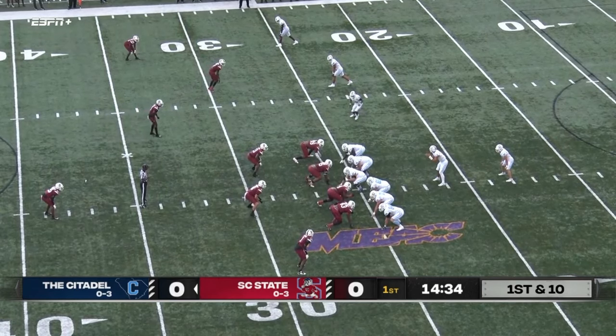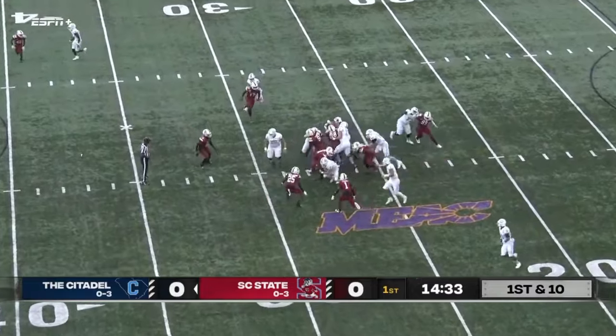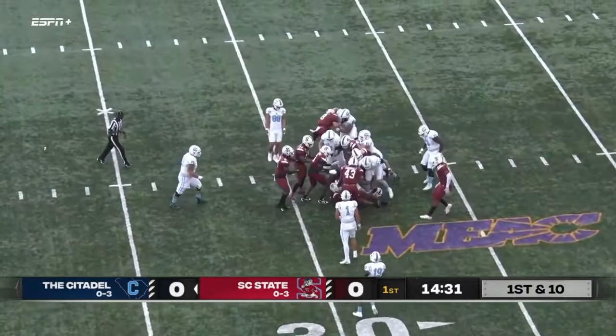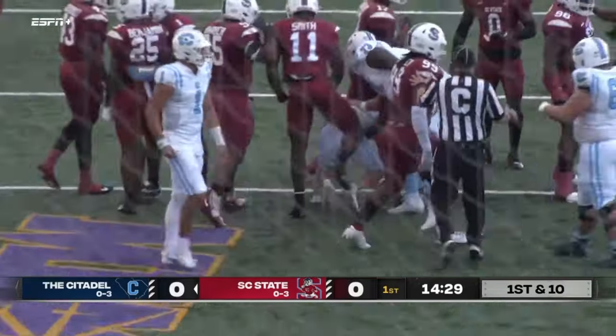Dustin Fletcher waits for the snap, puts a man in motion, and of course Citadel with that option — a handoff straight ahead, and down he goes for a short gain there for South Carolina State.